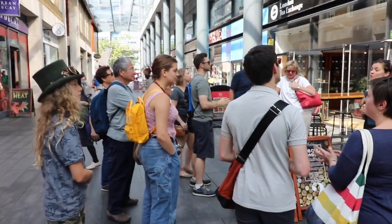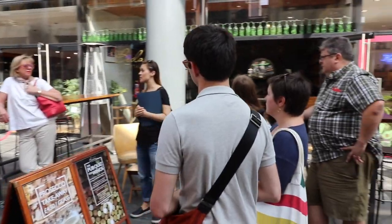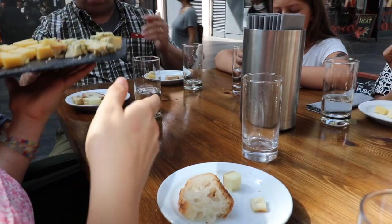Our tour included one of London's many markets — the Spitalfields Market, which is in the East End — to experience some hand-crafted cheeses.